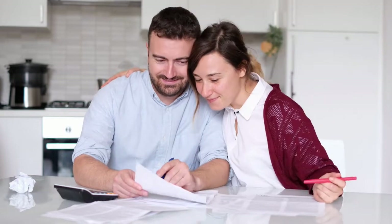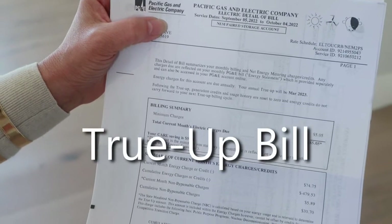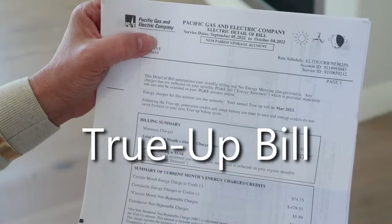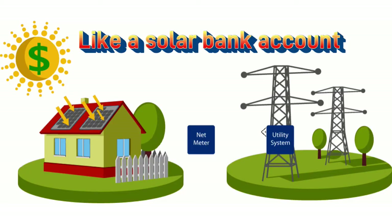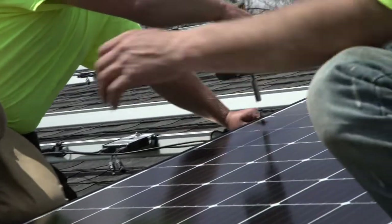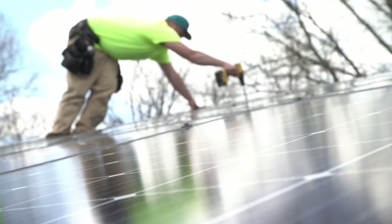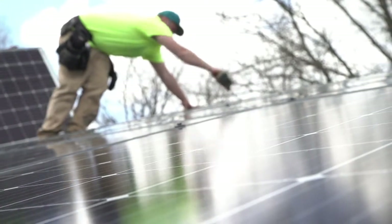Instead, your usage and credits accumulate. After 12 months, you'll receive a true-up bill with either a credit or an amount due for your energy usage. It's like a solar bank account where the electric bill is settled on a 12-month cycle instead of monthly.